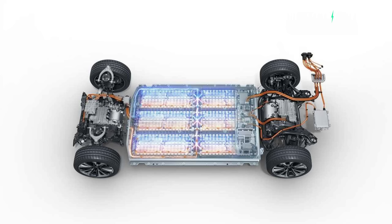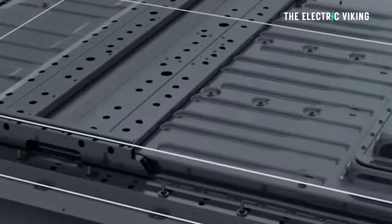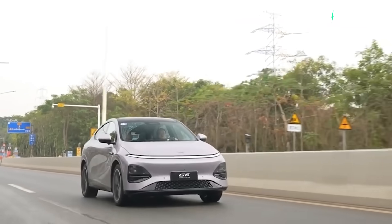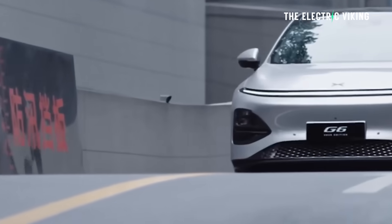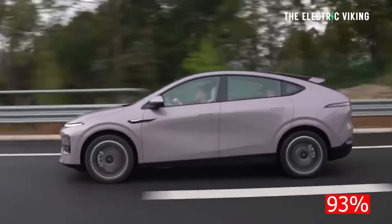The battery size in the standard range version — the cheaper version — has increased: it's gone from a 66 kilowatt-hour battery to a 68.5 kilowatt-hour battery. That version is available for sale in Australia for $54,000 right now. This new version gets a tiny bit bigger battery — 2.5 kilowatt-hours bigger — and driving range has increased by a fair bit: up by 35 kilometers, from 435 kilometers to 470 kilometers WLTP. That's not CLTC — it's a more realistic range figure. In testing, it gets pretty close to achieving its real-world range, around 93% even when driving on highways, which is pretty good. My experience is pretty similar after driving 15,000 kilometers.